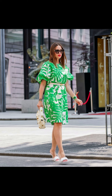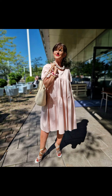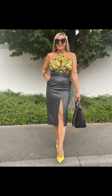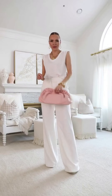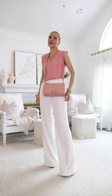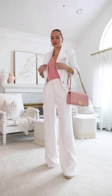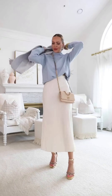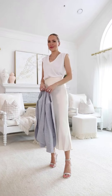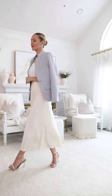Moving on, next is the ever-stylish sundress. A sundress is a summer essential that can be dressed up or down depending on the occasion. Opt for a bright, flowy sundress with floral prints for a playful and feminine look. Pair it with some cute wedge sandals, accessorize with a straw bag for a touch of boho chic.